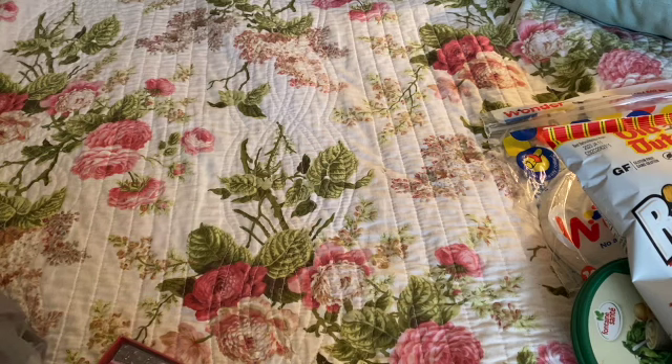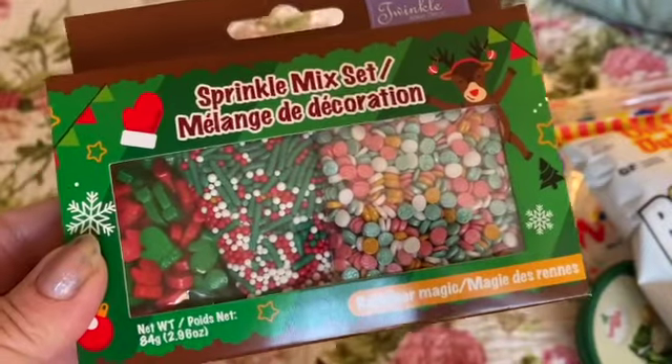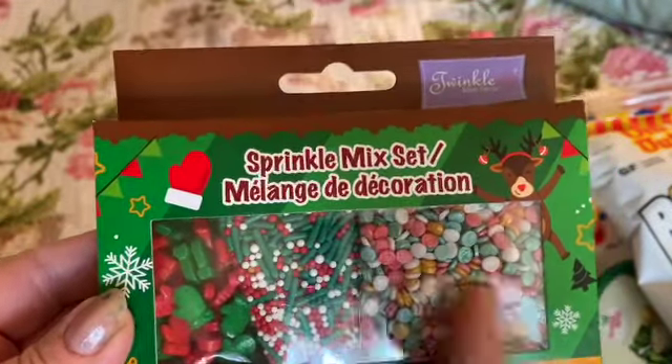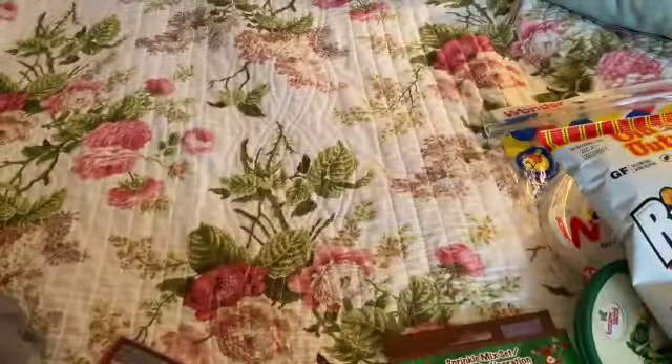I also picked up a sprinkle set for baking and doing treats and so on. These are more Christmassy, so I picked those up at Dollar Tree.